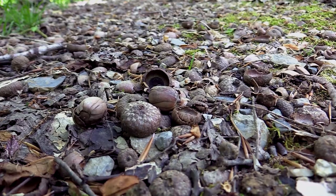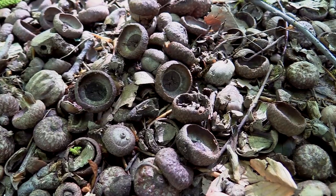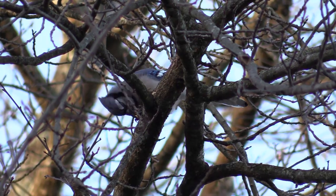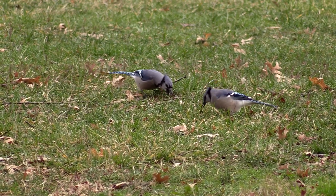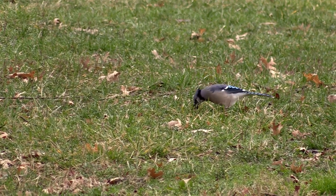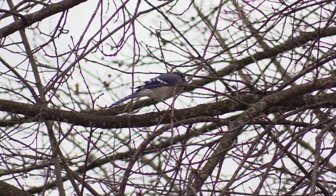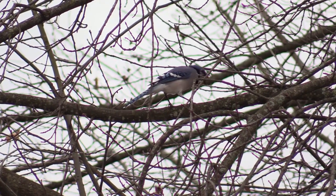At the feet of some oaks, the ground can be littered with acorns, but that is not where the tree needs its offspring to grow. The jays eat some of the acorns there and then, but they are competitive and cache some food where other jays won't find it. Many such hidden acorns are never found, and in time they germinate. In return for feeding the jays, the oak gets its seeds dispersed far and wide.